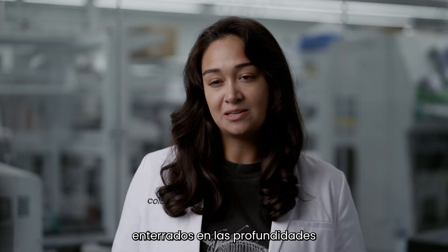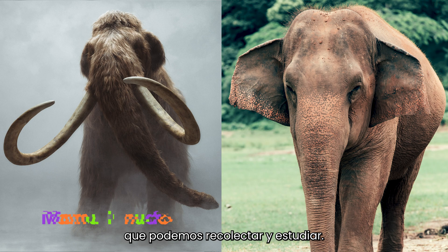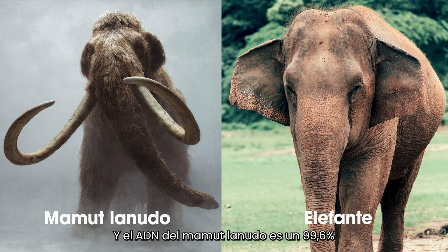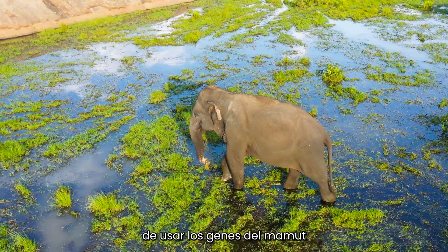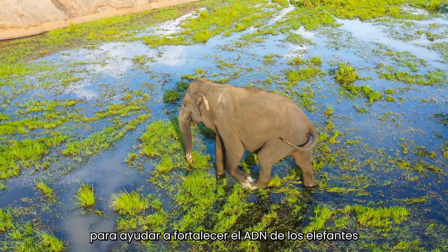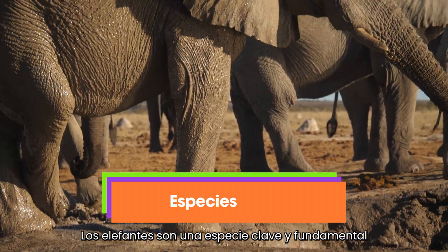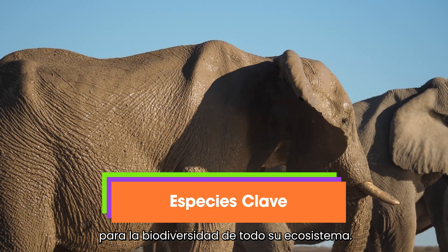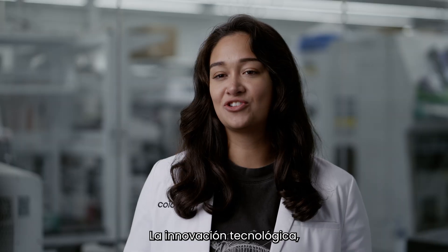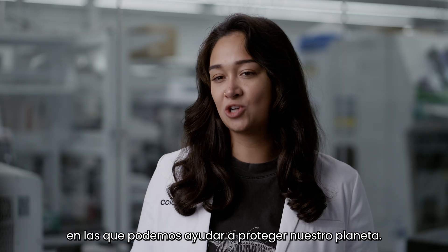Their frozen bodies buried deep in the ice contain ancient DNA samples we can collect and study. The woolly mammoth DNA is 99.6% the same as elephants living today. Scientists are looking for ways to use woolly mammoth genes to help strengthen elephants' DNA and save them from extinction. Elephants are a keystone species and critical to the biodiversity of their entire ecosystem. Technological innovation, like using ancient DNA, is opening up so many new ways we can help protect our planet.